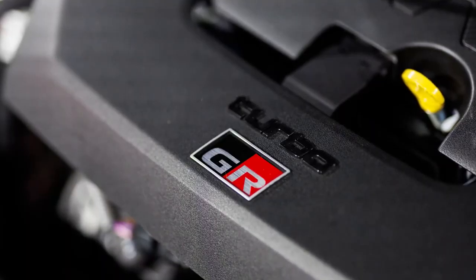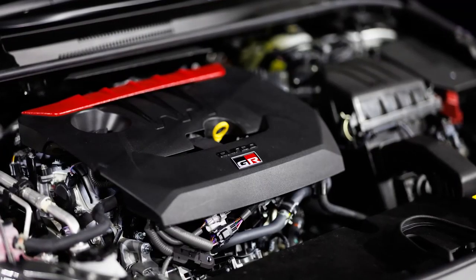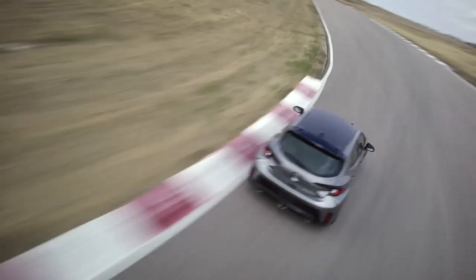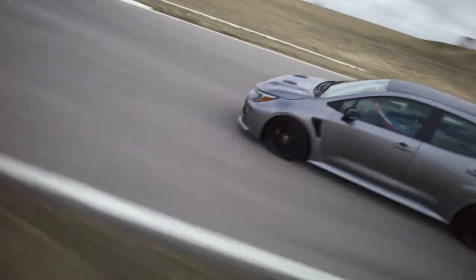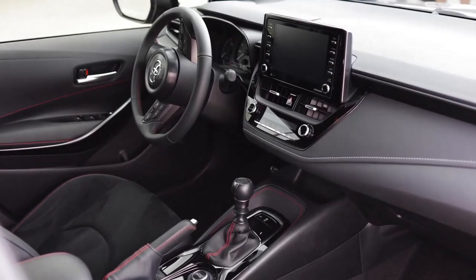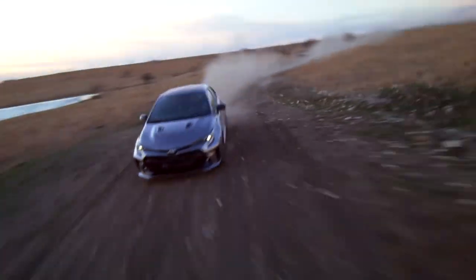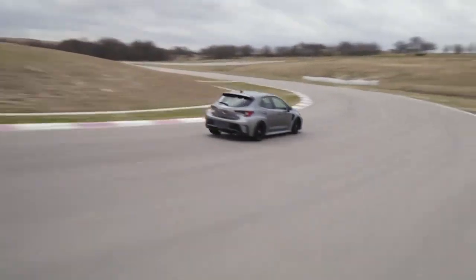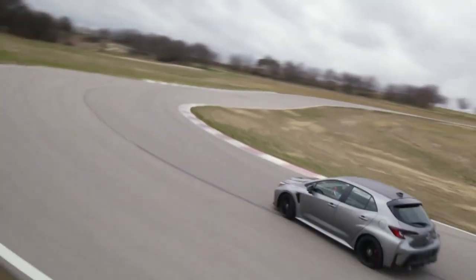Under the hood resides Toyota's turbo three-cylinder, designated the G16E. This motor debuted initially in the GR Yaris, but in the heftier GR Corolla, power has been pumped to an even 300 horses and 273 pound-feet of torque. This awesome motor can only be bolted to a six-speed manual transmission, and power is routed to all four wheels using a programmable center differential, which can be set to send up to 70% of the engine's power to the rear wheels. Limited slip differentials are available at both the front and the rear axles and are standard equipment on the circuit edition.